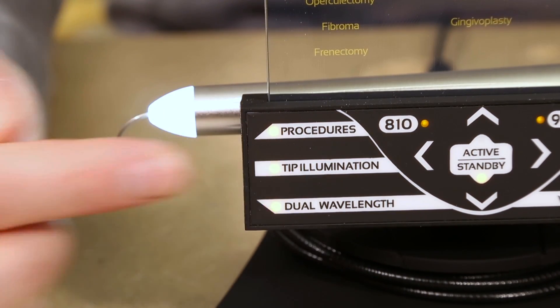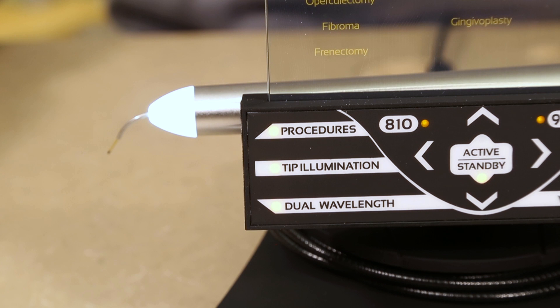Another unique feature is the illuminated tip on the handpiece, which provides better visibility at the surgical site.